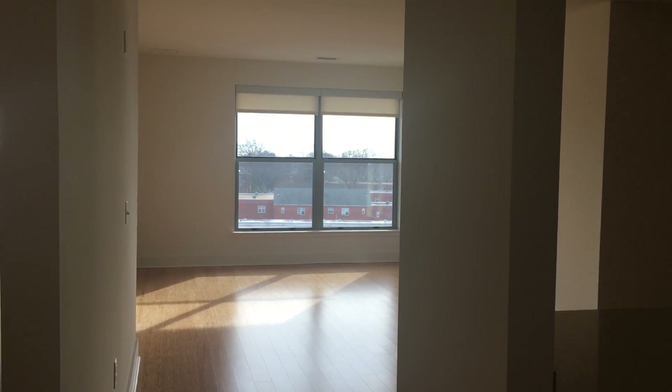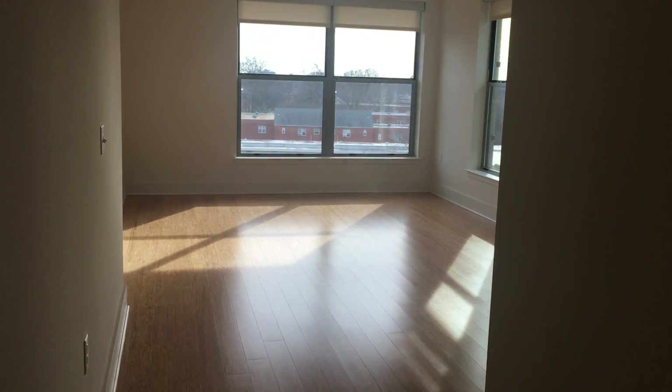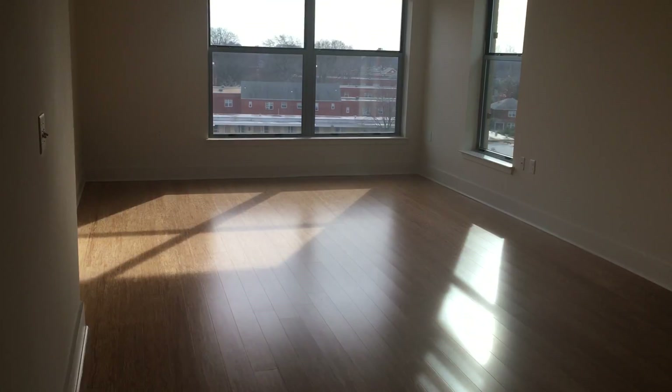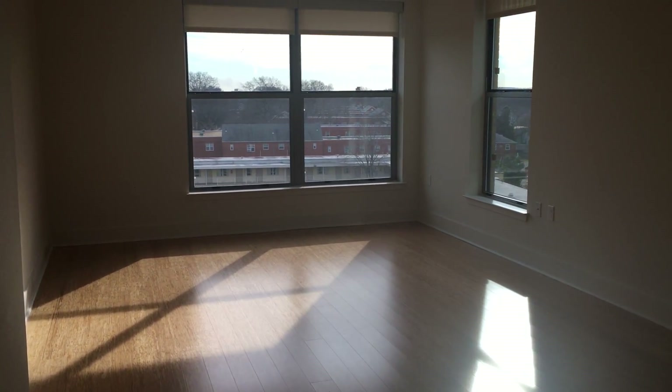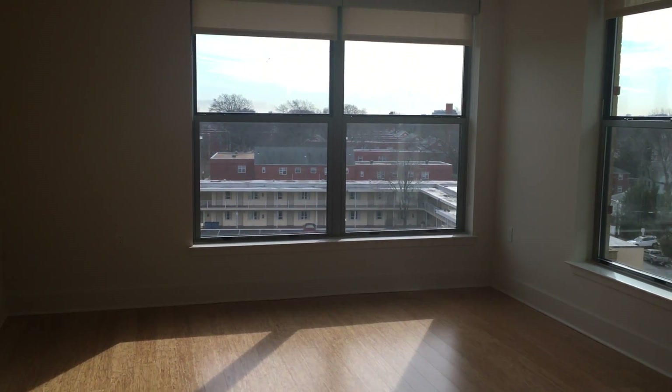Welcome home to 2201 Pershing's two-bedroom, two-bathroom P floor plan offering 1,279 square feet. We're walking into the living, dining, and kitchen space of this home, which offers tons of natural sunlight through those large windows with the window coverings.